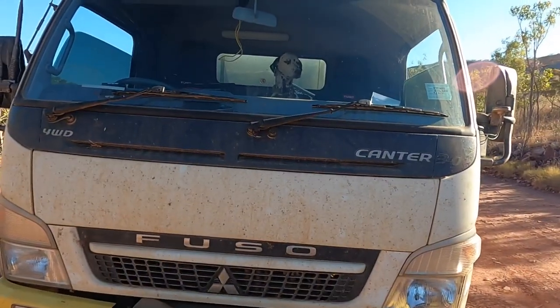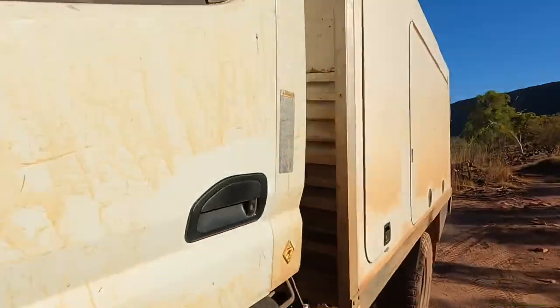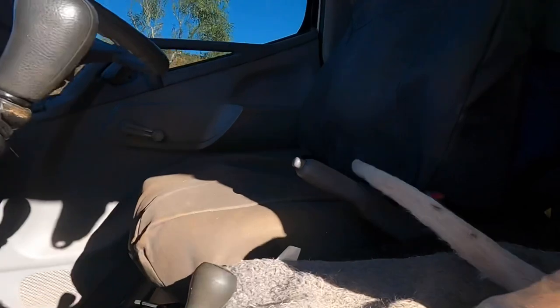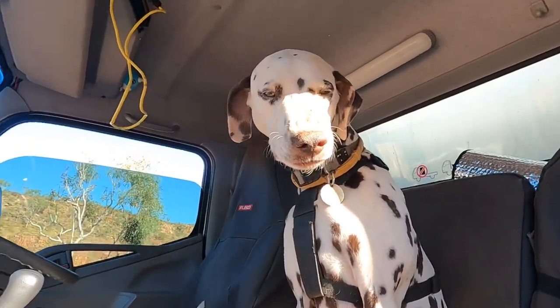There's a suspicious tapping noise coming from our truck. I think I might know what it is. Are you making suspicious tapping noises?